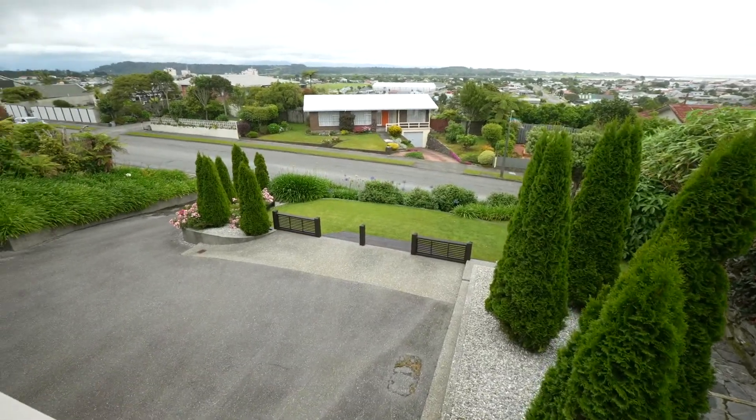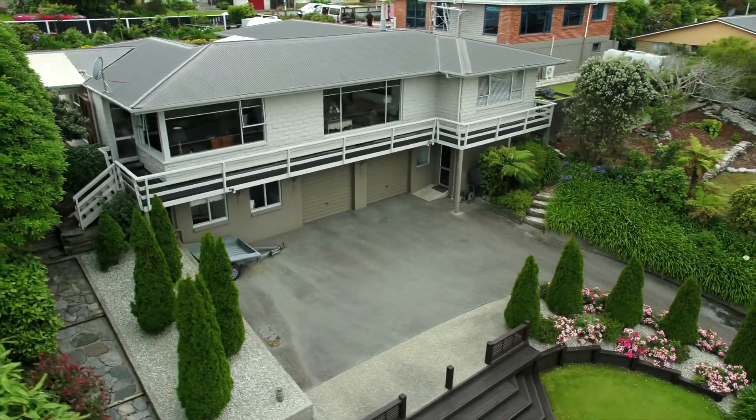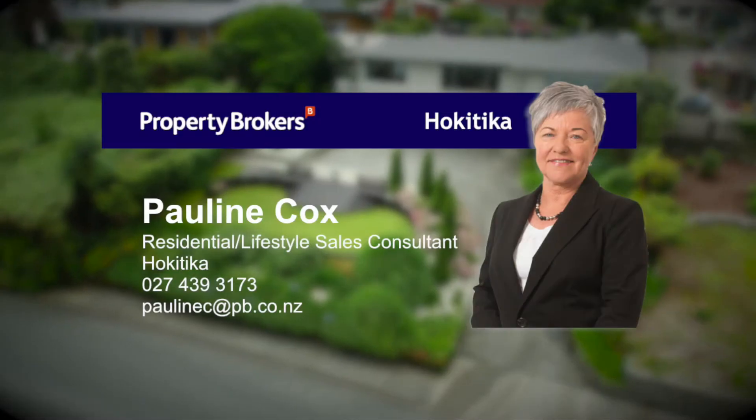This is an amazing home in a great location. Sale is by deadline sale unless sold prior. Please call the listing agent.